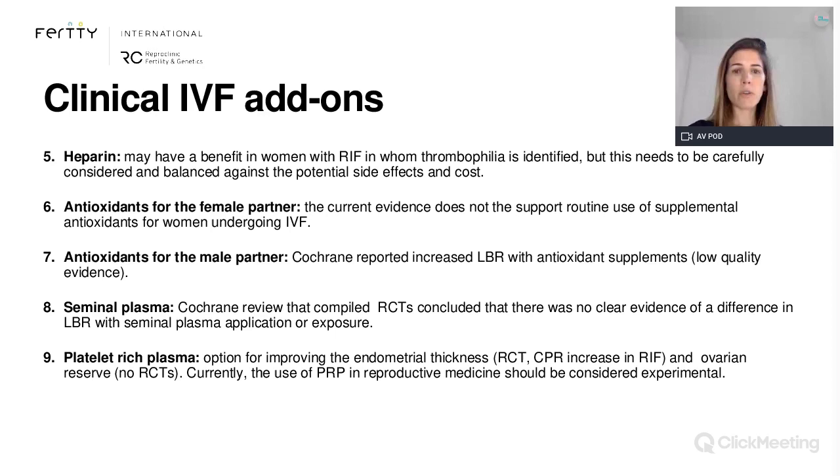The PRP — platelet-rich plasma — was considered for improving endometrial thickness, especially for patients with recurrent pregnancy loss. One randomized controlled trial showed an increase in clinical pregnancy rates for these conditions. It was also considered for improving ovarian reserve, but we don't have randomized controlled trials for that. Currently, the use of PRP is only considered experimental and should remain within the context of a study; otherwise it is not a recommended treatment.